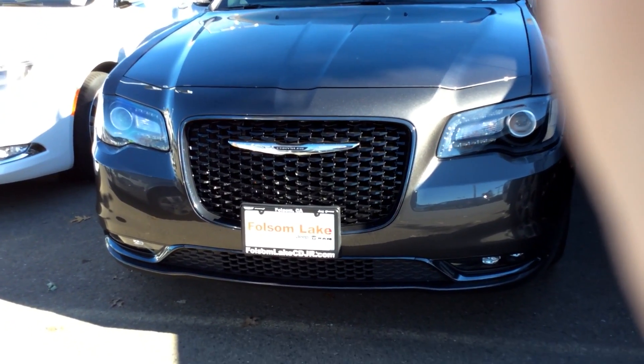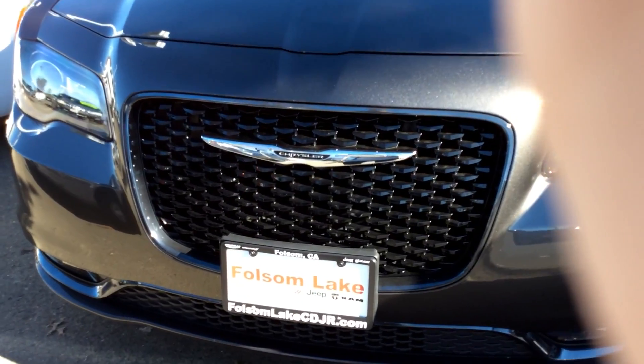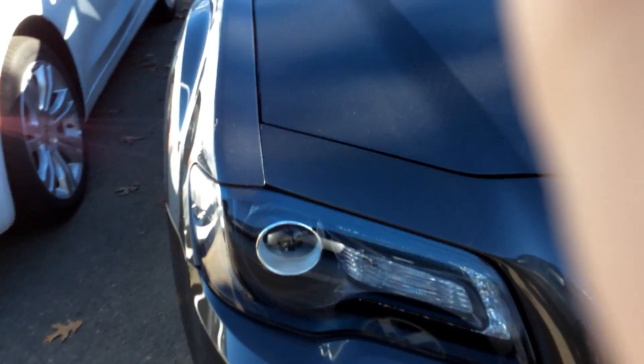Good morning Belinda. It's a perfect day to come out and take a test drive. It's Folsom Lake Chrysler Dodge Jeep Ram, this beautiful 2016 Chrysler 300.